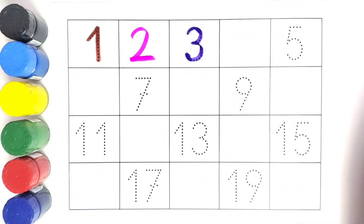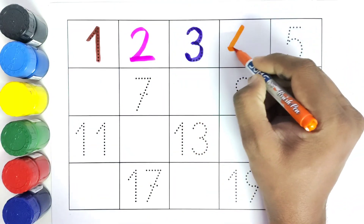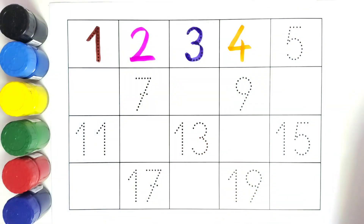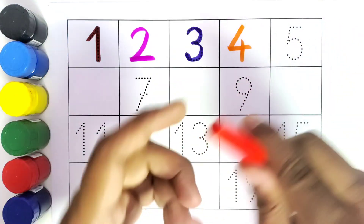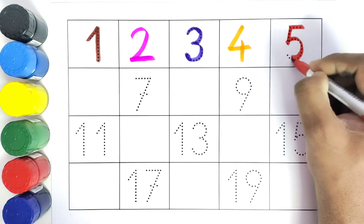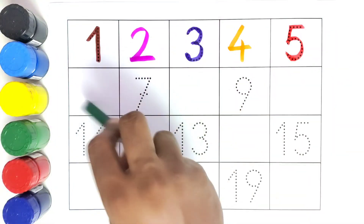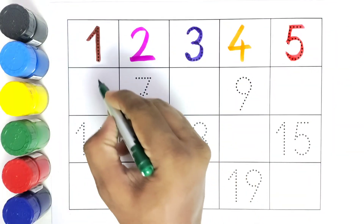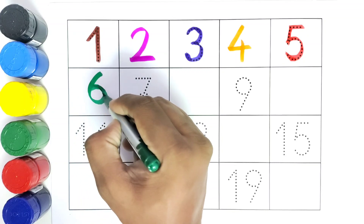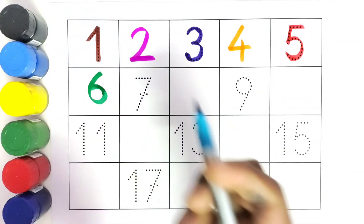What comes after number three? Four. We will write the number four. What comes after four? Five. We will write number five. What comes after number five? Six. We will write six. What comes after number six? Seven. We will write number seven.